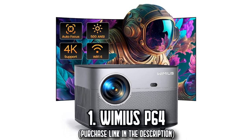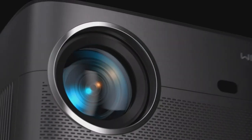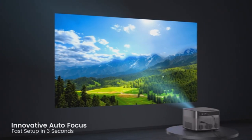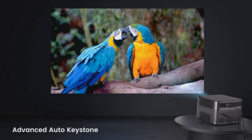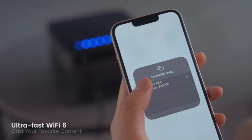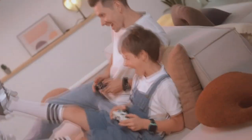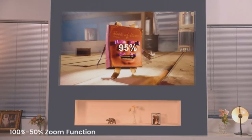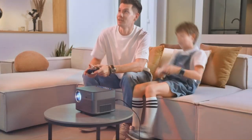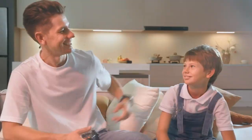Number 1: The Wimmius P64. Experience the pinnacle of home entertainment with the Wimmius P64 projector. Leave behind the era of manual adjustments, as the P64 is outfitted with advanced autofocus and auto-keystone correction. Whether you're projecting from an unconventional angle or slightly move the device, it will automatically ensure the sharpest image possible. Dive into mesmerizing visuals thanks to its 500 ANSI lumens combined with an impressive contrast ratio of 20,000 to 1, all while enjoying native 1080p and 4K support.